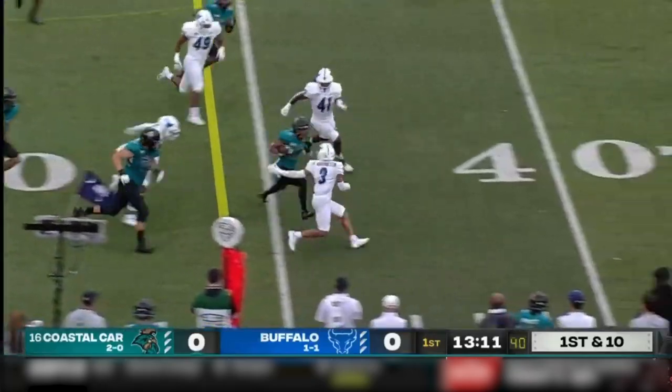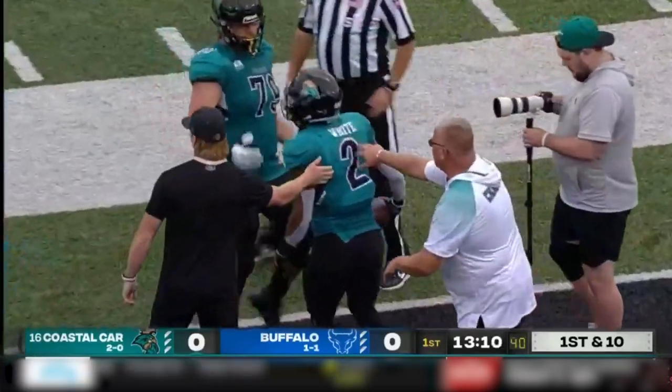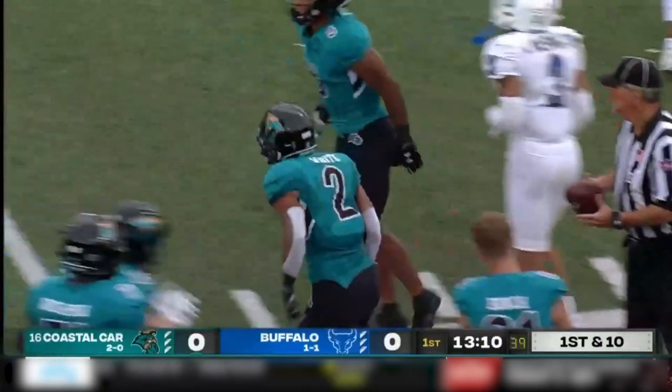There's the pitch. Reese White will get the carry and the first down. He had a career day against Kansas last week.